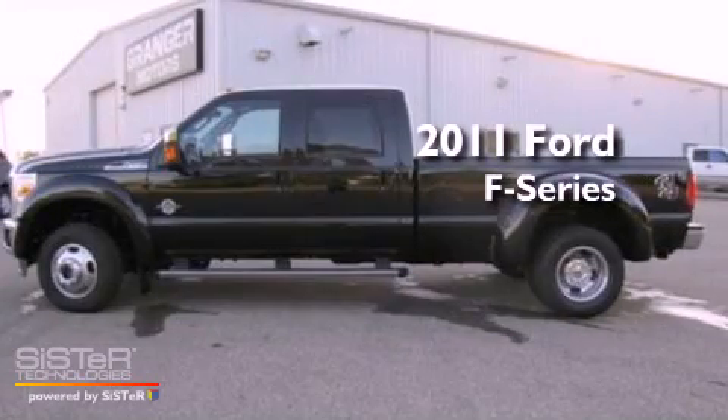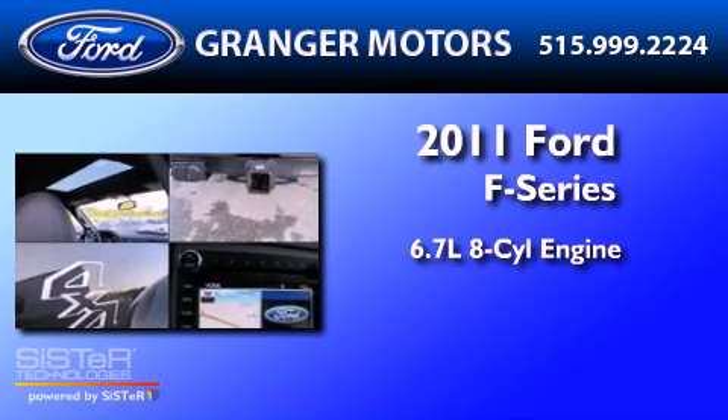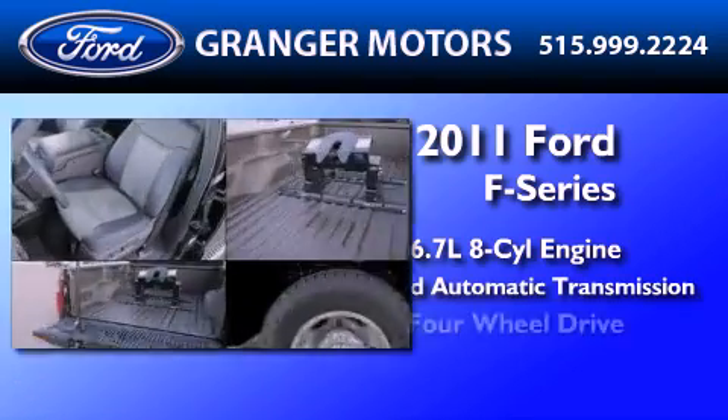This is a 2011 Ford F450. It has a 6.7-liter 8-cylinder engine, a 6-speed automatic transmission, and 4-wheel drive.